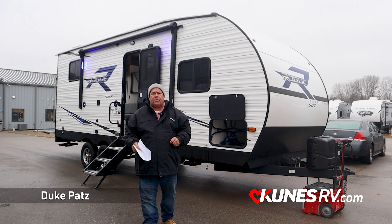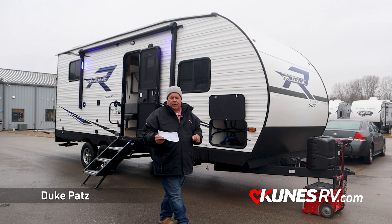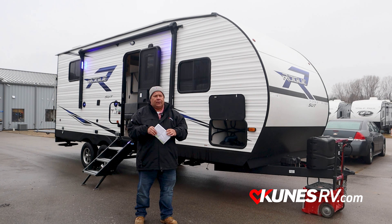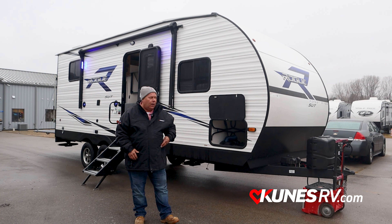Hey folks, Duke from QSRV Green Bay coming to you. The feature unit today is the brand new 2023 Rogue 23-SUT Sport Utility Trailer. Pretty cool toy hauler.